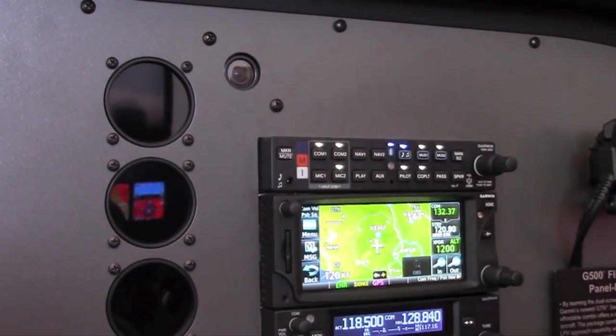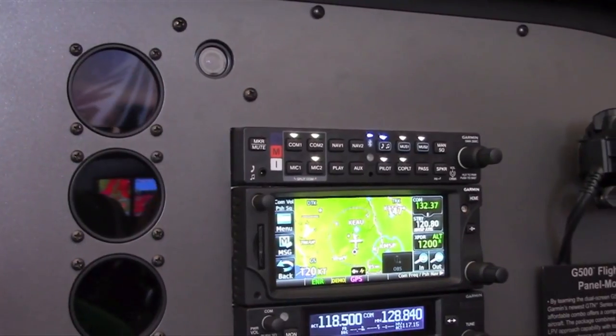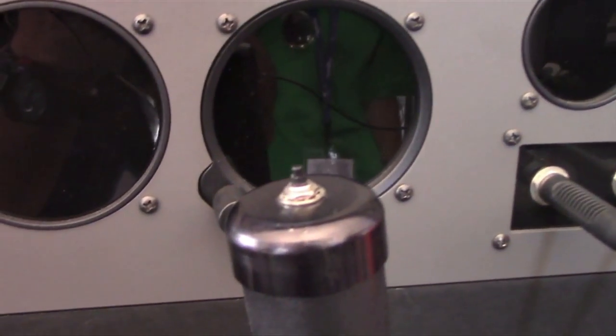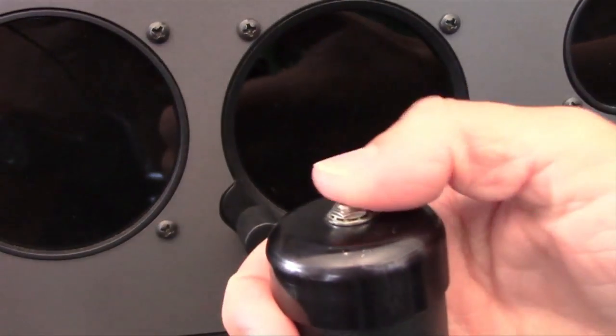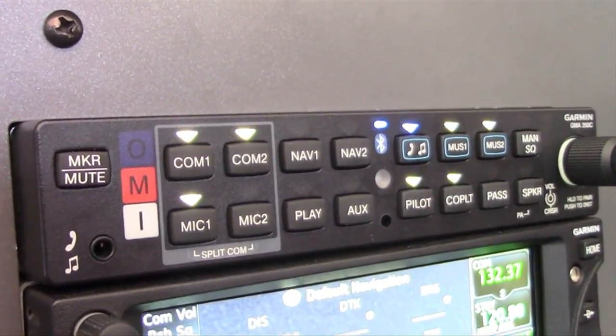The system has got something called TeleGence. TeleGence allows us to use the push-to-talk on the yoke to actually control and make inputs on the GMA350C. So for example, if we wanted to select COM2 off, you can select COM2 and it automatically enables COM2 on the GMA350C.